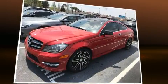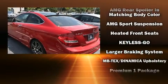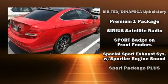Passengers are protected by various safety and security features including a security system, an emergency communication system, and four-wheel disc brakes with ABS.